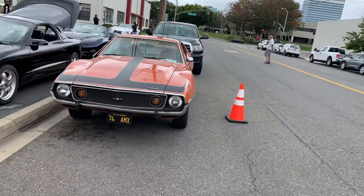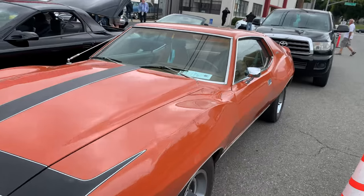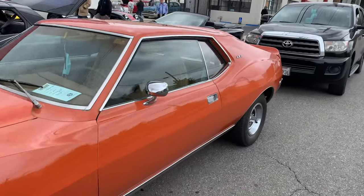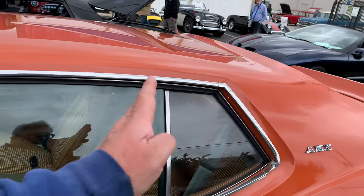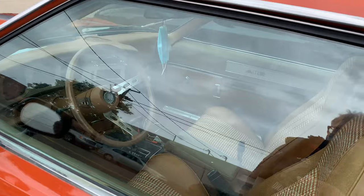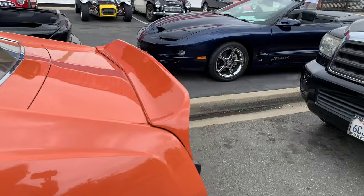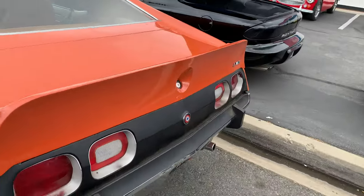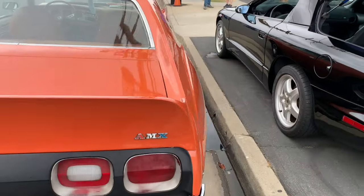It's a cool 74 AMX — this is when they had the full Javelin body on it with the back seat. The earlier AMXs were like a Javelin but shorter with only the front two seats. It's probably one of the more interesting muscle cars of that era.